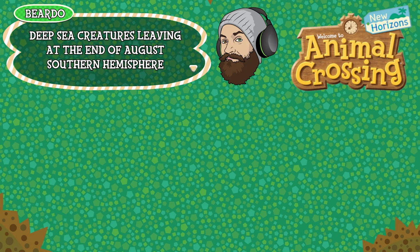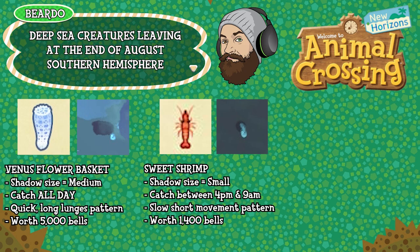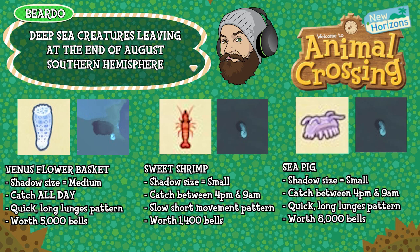The final three critters leaving at the end of August in the Southern Hemisphere are as follows. The venus flower basket — shadow size medium, can be caught all day long, has a quick long lunge movement pattern and is worth 5,000 bells. The sweet shrimp — shadow size small, can be caught between 4pm and 9am, has a short slow movement pattern and is worth 1,400 bells. And the sea pig — shadow size small, can be caught between 4pm and 8am, has a quick long lunging movement pattern and is worth 8,000 bells.